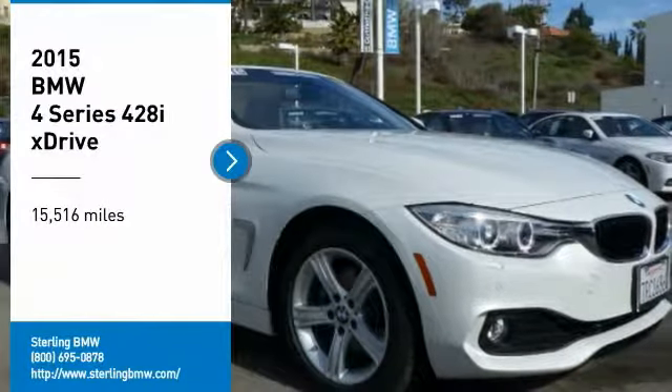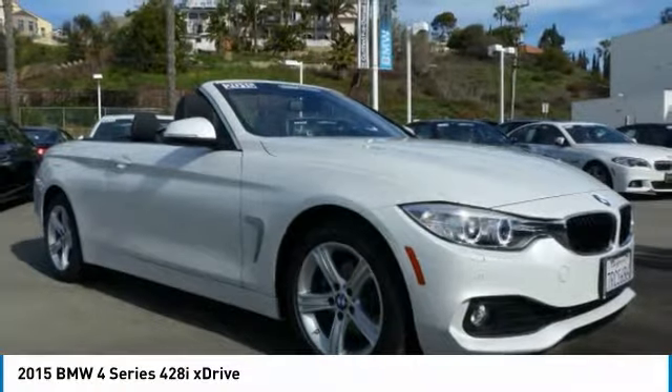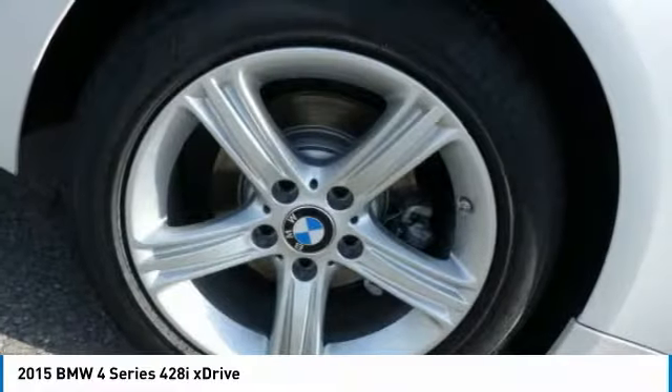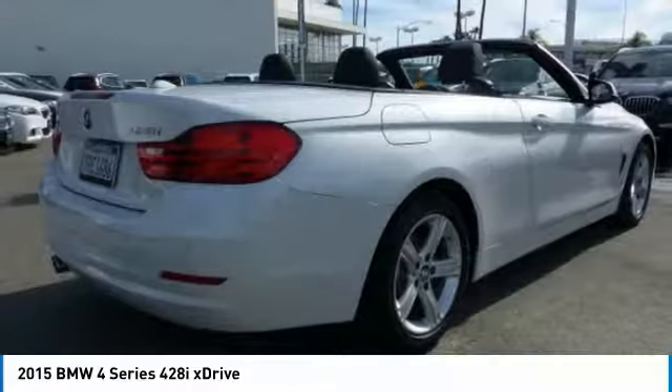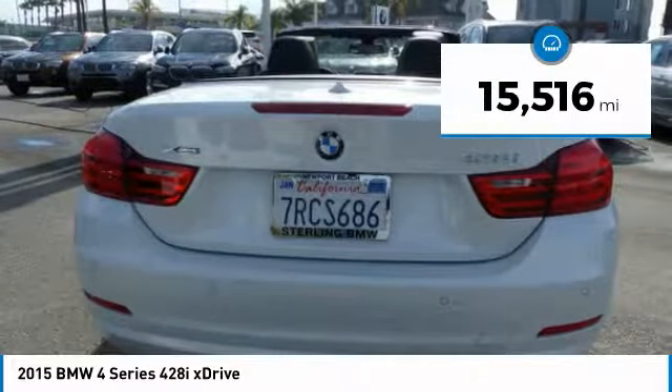You are going to love the 2015 BMW 4 Series. The BMW 4 Series is a powerful machine which comes with impressive handling, upscale interiors, and it delivers on BMW's ultimate driving machine. This vehicle has less than 20,000 miles.